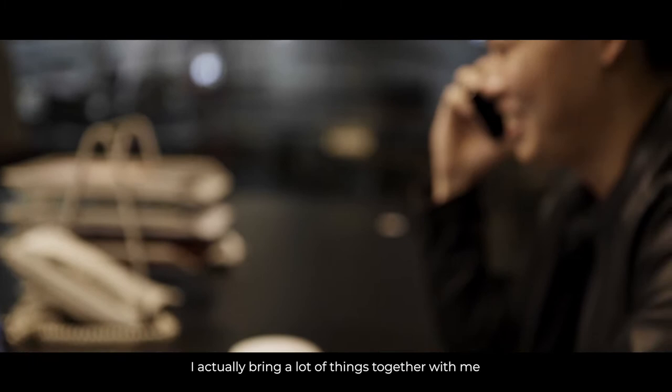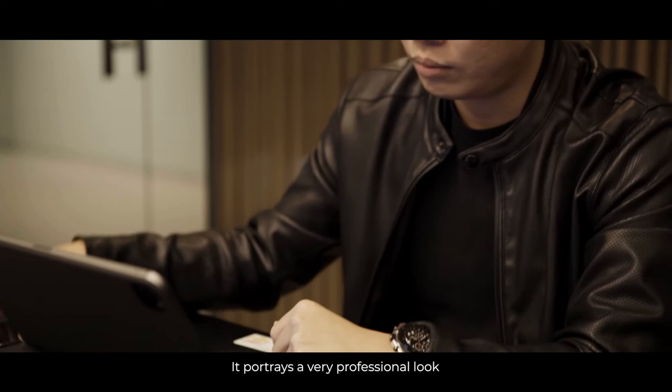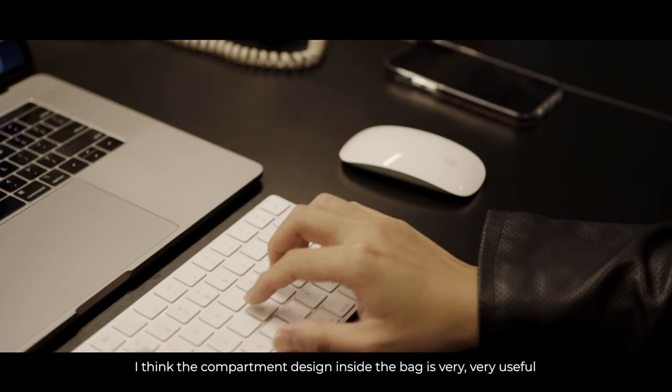As a designer, I actually bring a lot of things with me when I go to meetings with clients. Practicality-wise, I love it in terms of the appearance of the bag itself. It portrays a very professional look. It matches the profession that I'm in as well.